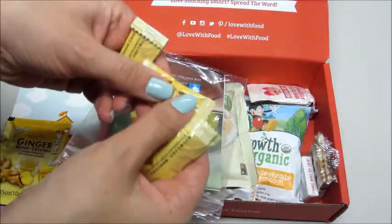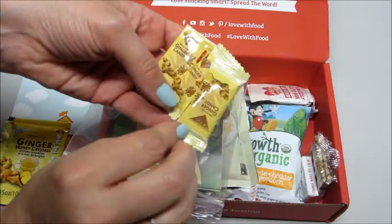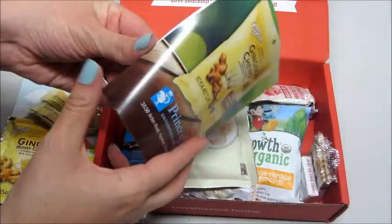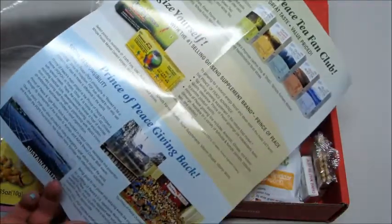There are three of those. They're just chewy — pretty good. I've had those in the past from a different brand, but I'm sure they're pretty similar. It also comes with a little pamphlet about their other teas and some of their other items.